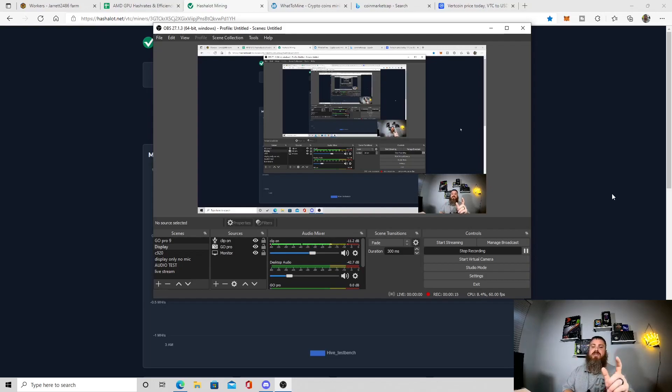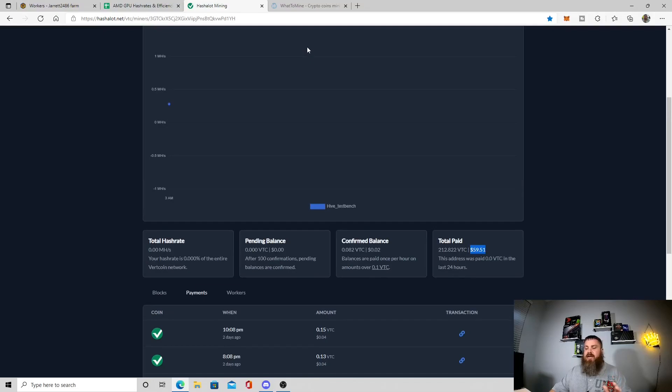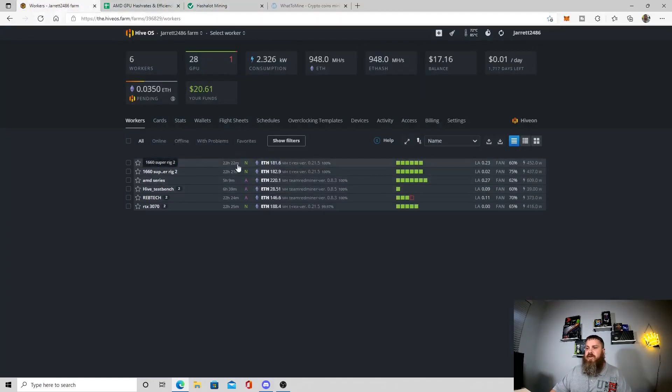Let's check out how the numbers played out and whether WhatToMine is accurate, because I know what rig I put on it. Before we go to WhatToMine, I'll show you which rig I was using.